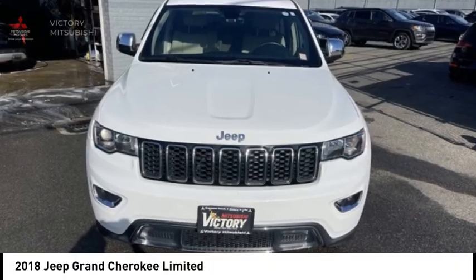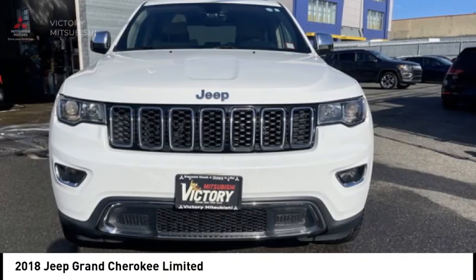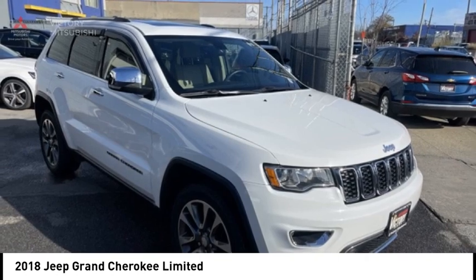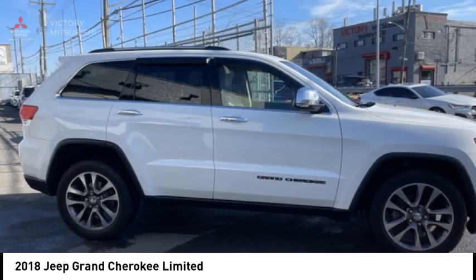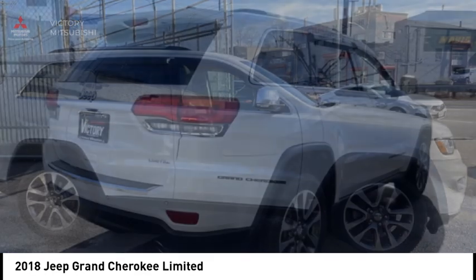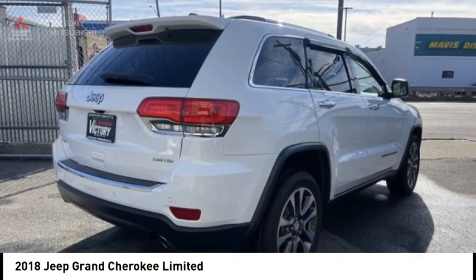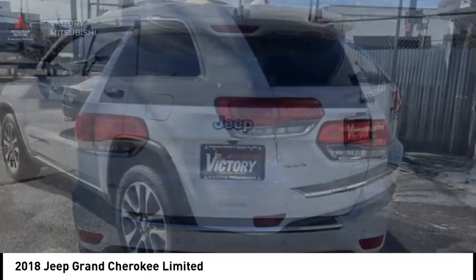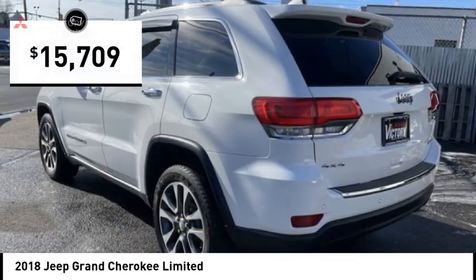Come test drive the 2018 Grand Cherokee. The Jeep Grand Cherokee offers superior off-road capability comparable to that of the upscale Land Rover LR3. This makes the Grand Cherokee a fine choice for families who venture off-road or vacation in the mountains or other remote areas, and is priced below $20,000.